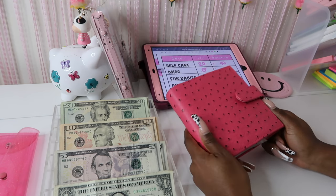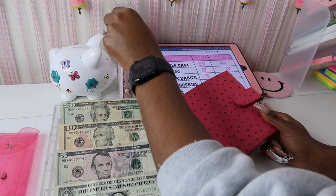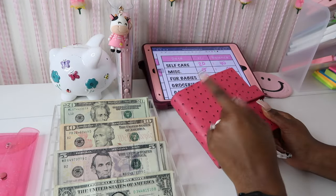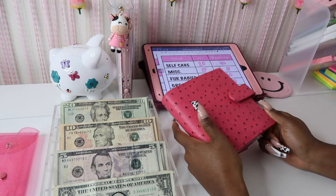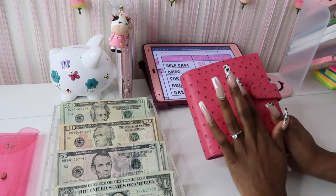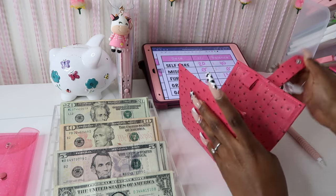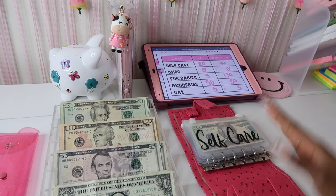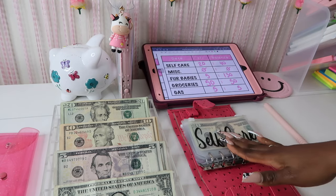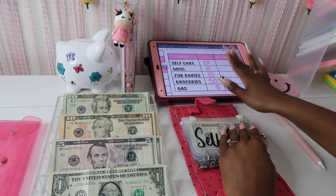Let me know if I should restock them or not. I was able to get white but those sold out, so let me know if I should bring these back because I feel like they're going to be sold out here soon. I just absolutely love them, they're so super cute. You can get just the wallet or you can get the wallet and the cash envelope — it's completely up to you.